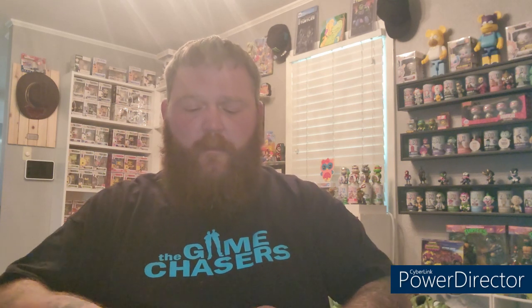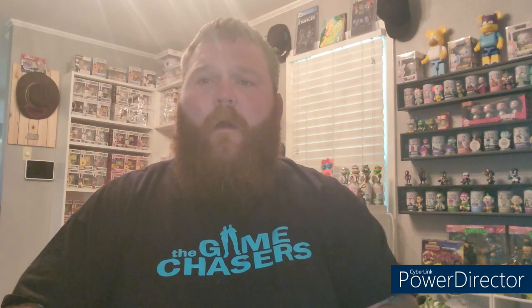As always, packaged very, very well. First one we got is a Pop! Animation glow-in-the-dark Avatar: The Last Airbender — Katara.